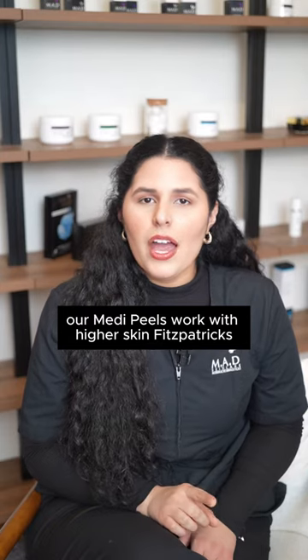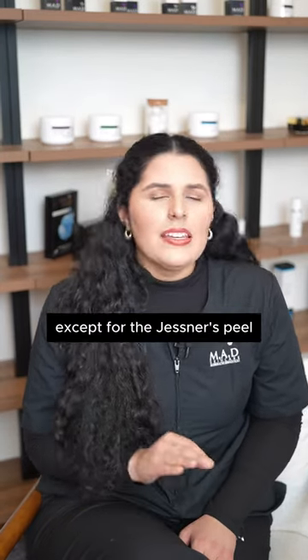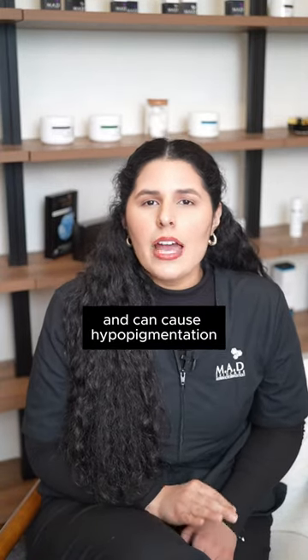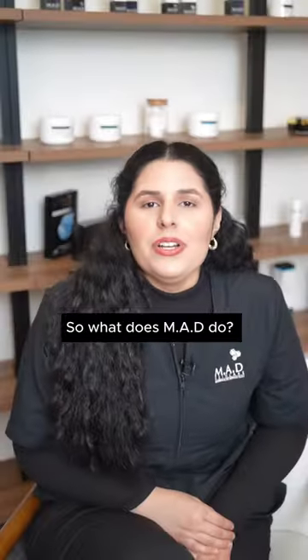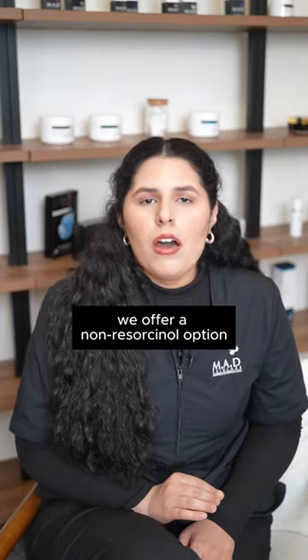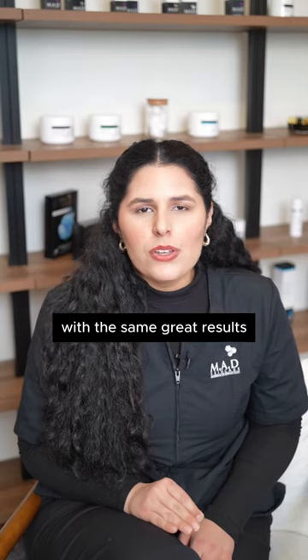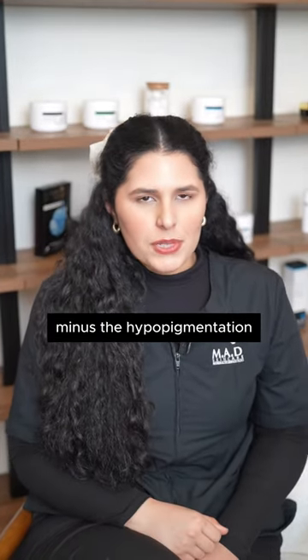Now, on our MediPeel side, with patch testing, our medipeels work with higher skin Fitzpatricks, except for the Jessner's peel, which contains resorcinol and can cause hypopigmentation. So what does MAD do? We offer a non-resorcinol option with the same great results, minus the hypopigmentation.